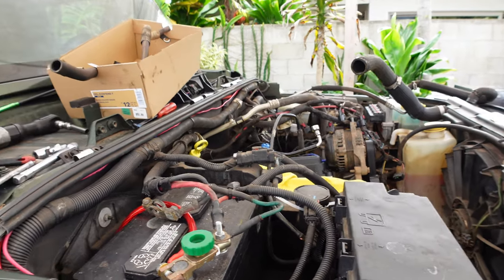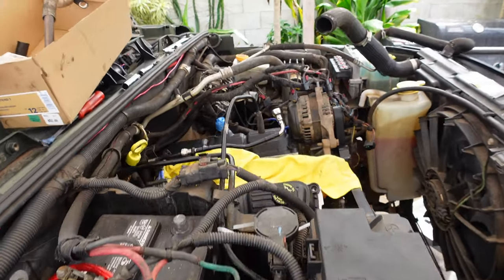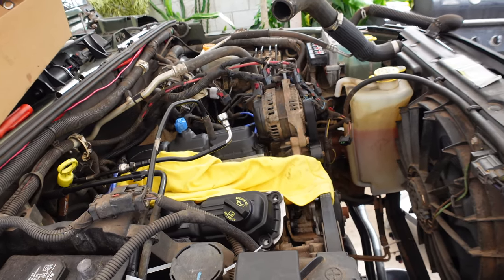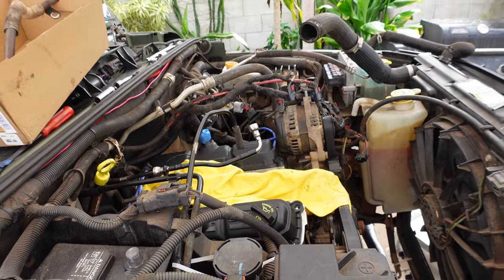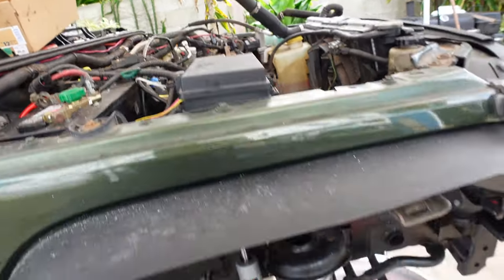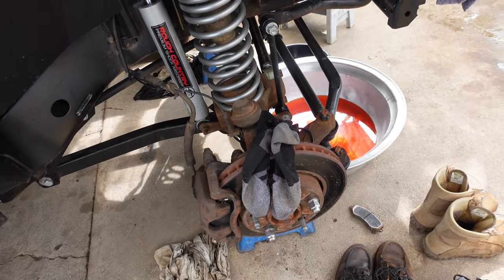Check this out guys - I am changing the valve cover gasket, lower and upper intake gasket because of the oil leak on this 3.8 liter Jeep engine, as well as changing the calipers because the calipers are sticking.